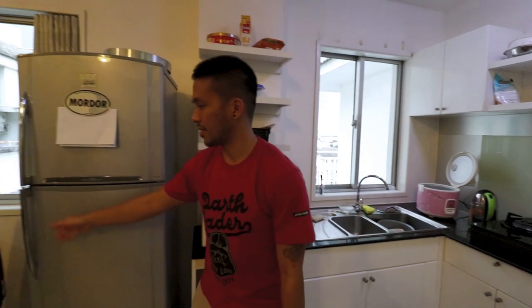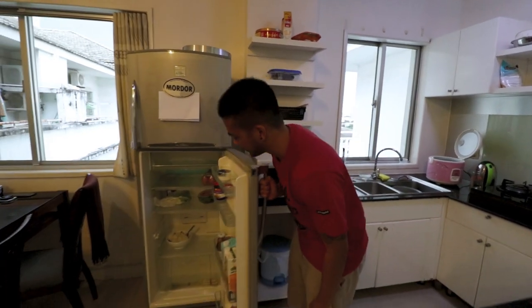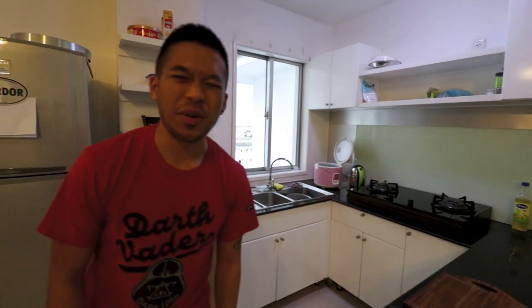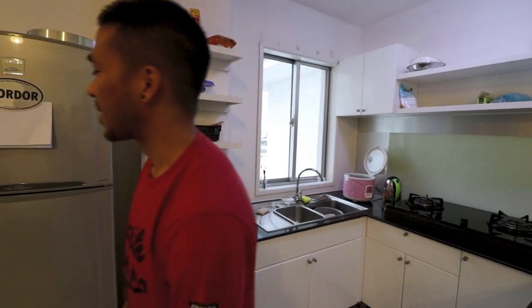We got this microwave with the apartment and a fridge too, which is looking pretty empty. We get a lot of takeaway because it's so cheap here. My favourite thing about this kitchen though is that when I'm doing the dishes, which I hate, we have this pretty amazing view outside — check it out.